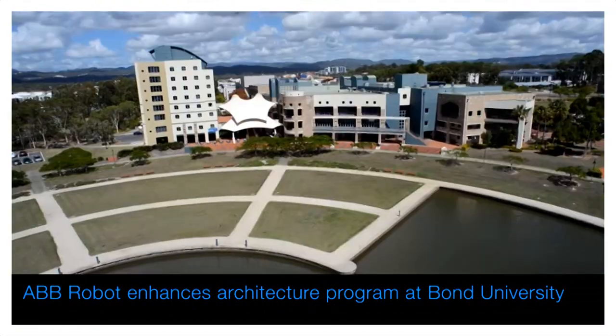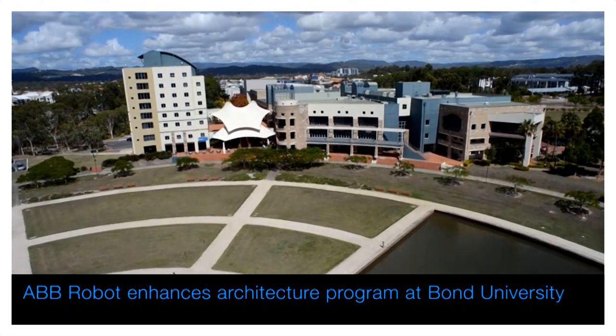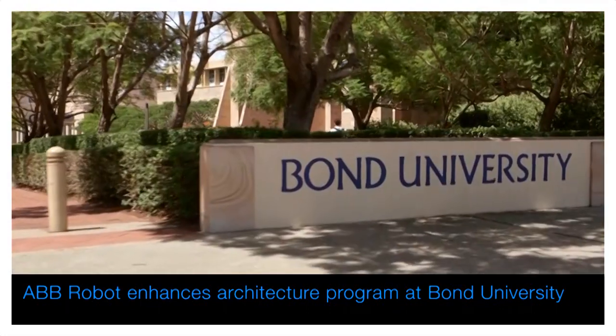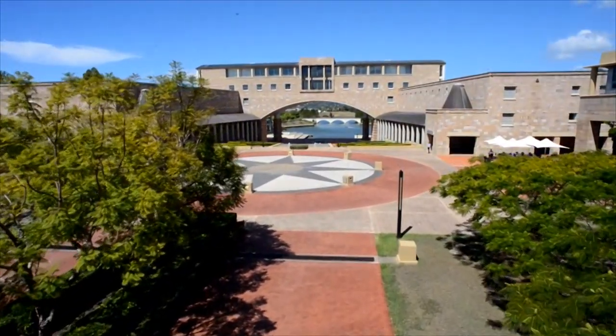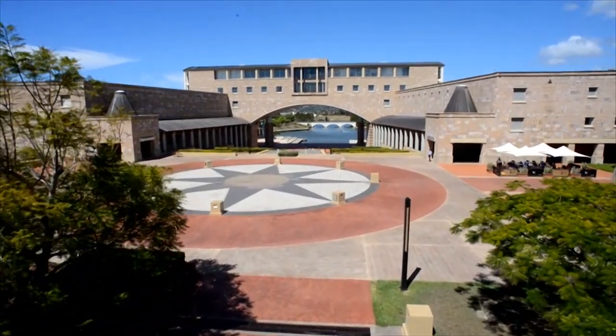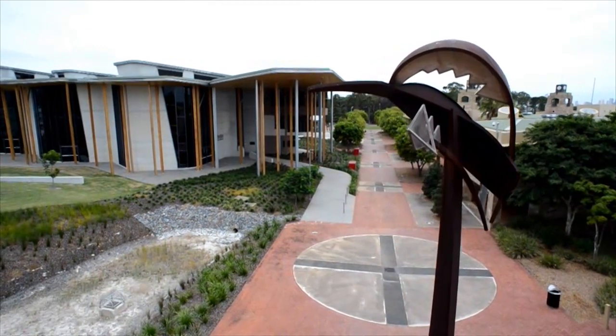The use of robots at many universities around the world has been rapidly increasing in recent years. The Aberdeen School of Architecture at Bond University on Australia's Gold Coast is the latest in a long list of universities that are realising the many benefits that robots can bring to enrich the educational experiences of their students.